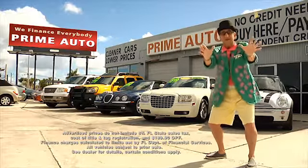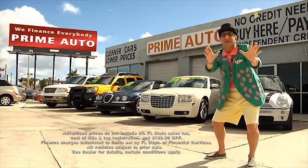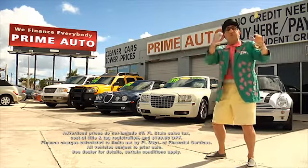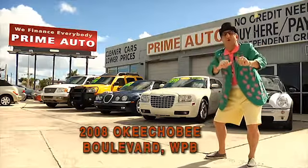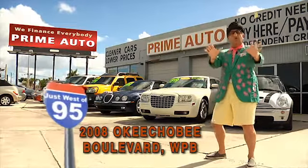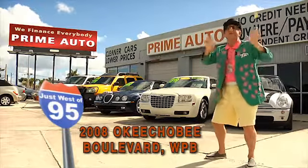Now remember, the real deal man is only at Prime Autos — with 90 days same as cash, or no hassle guaranteed with up to three years to pay. All credit approved in 20 minutes or less. That's Prime Autos, 2008 Okeechobee Boulevard, quarter mile west of I-95, right here in West Palm Beach.